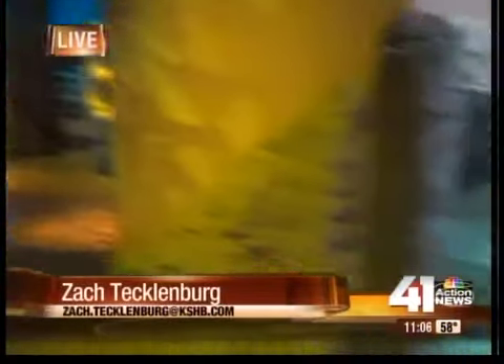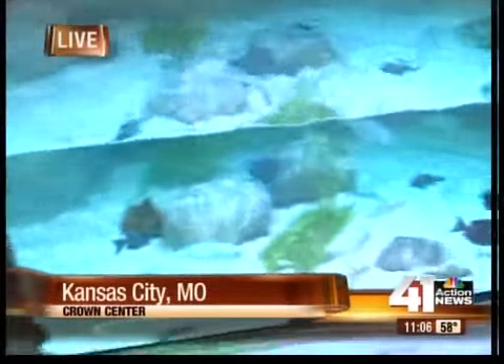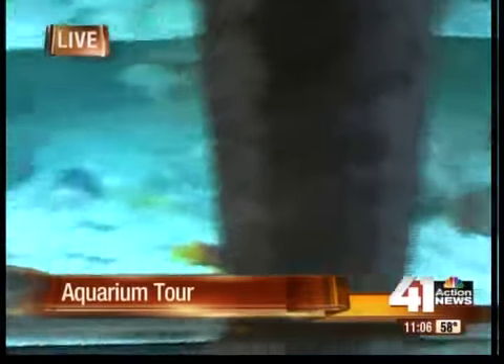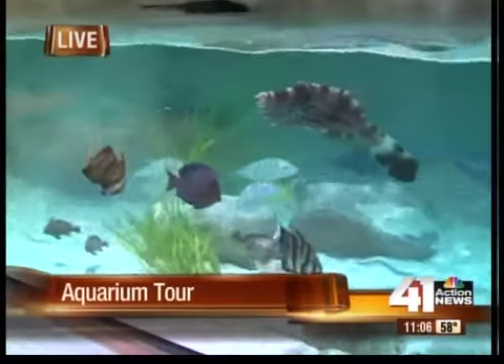We're at the Sea Life Aquarium at Crown Center. It's opening on Friday. We're standing near the very beginning of it all. This is one of the first tanks that visitors will see when they walk in. They will find an ocean full of sea life inside the doors here — there are more than 5,000 varieties of species inside the aquariums here.